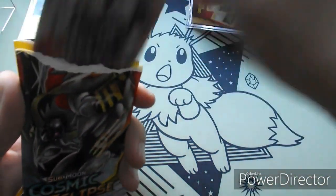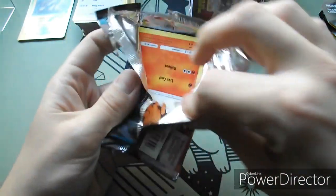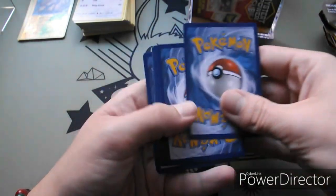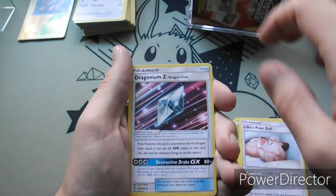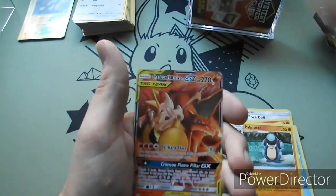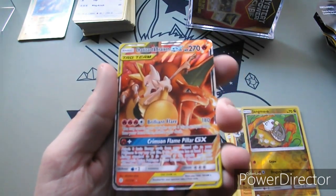Now we've got some Cosmic Eclipse to get into, so let's see if Cosmic Eclipse can give us a little bit of redemption with maybe some GXs or something. Fire-type Energy, Heracross, Lily's Poké Doll, Dragonium Z, Tepig, Togedemaru, Onix, Wailmer, Palpitoad, Reverse Holo Jangmo-o. Oh my goodness - I was not expecting that. Can you guys see that? Charizard and Braixen GX! Now that is cool.